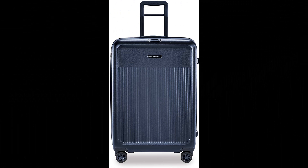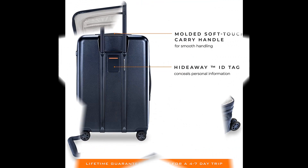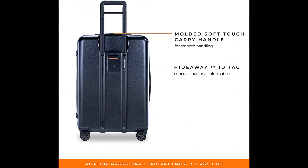Number 8: Briggs & Riley Sympatico Hardside Medium Spinner Luggage. This medium-wheeled suitcase is ideal for four to seven day trips. CX technology expands to give 17% more packing space, then compresses back to original size. TSA-friendly lock performance and style. Adjustable garment compression panels keep clothing flat to minimize wrinkles. Aircraft-grade aluminum telescoping handle system with three stop heights and an ergonomic grip.